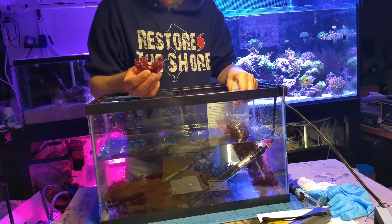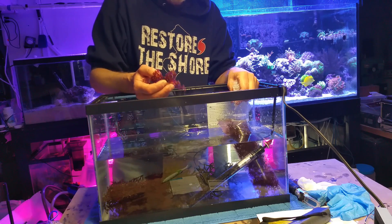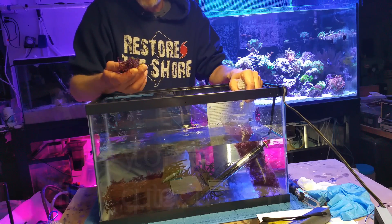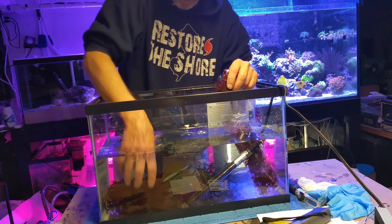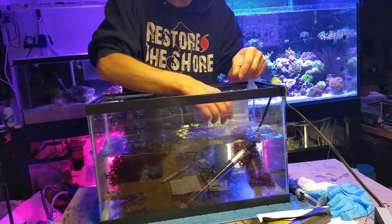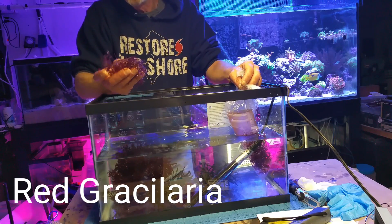This almost looks like a grape caulerpa but it's red. Some of the sprouts on the ends are green — that's a really cool piece. I think I was looking at it on the site and it said it was out of stock, or I would have ordered some. I'm glad it was in the sampler. Some more of what I had a big bunch of — there's even some other kind of green algae stuck into it. It looks like a gracilaria — a red gracilaria.